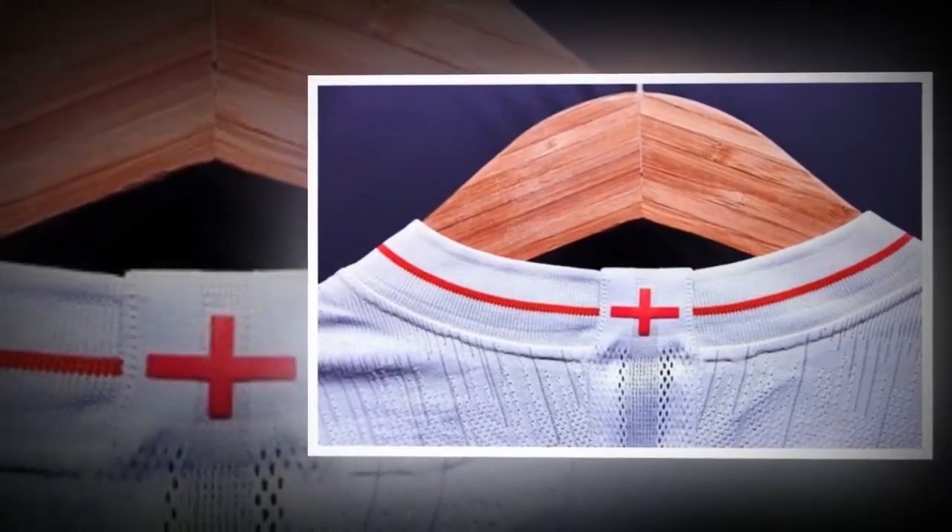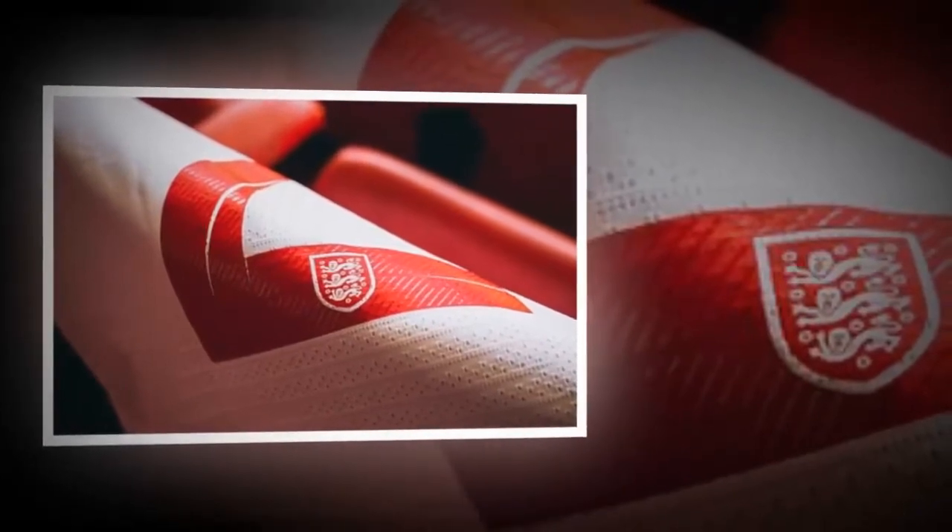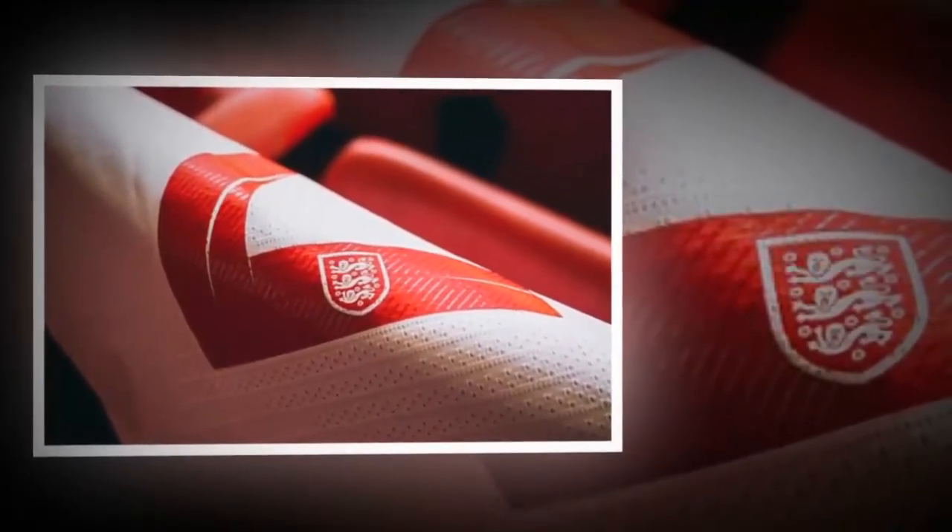The playing shirts will see the player's number shifted from the center of the shirt, where it currently sits, to the right-hand side, and will feature a red rose inside.